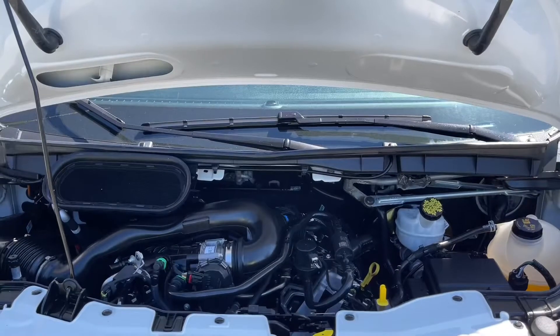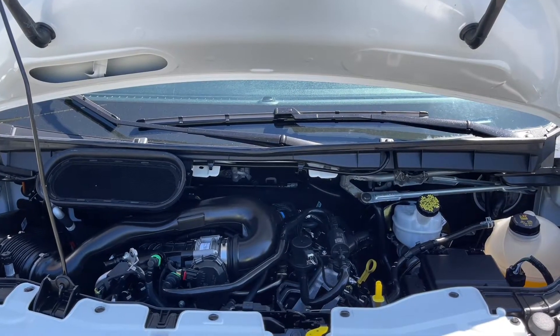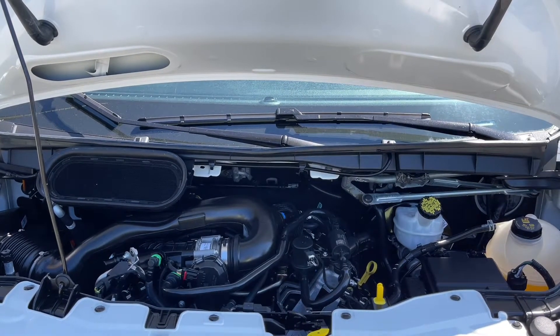This is a 3.5 litre V6 engine paired with a 10 speed automatic transmission, and it's rear wheel drive.